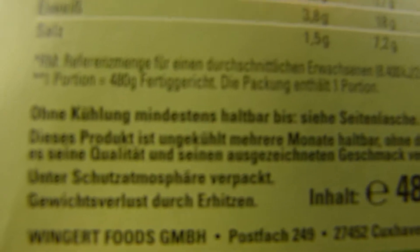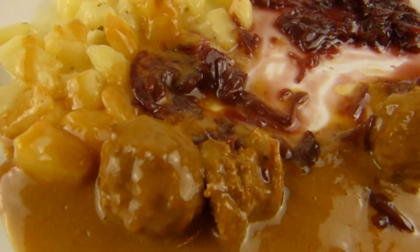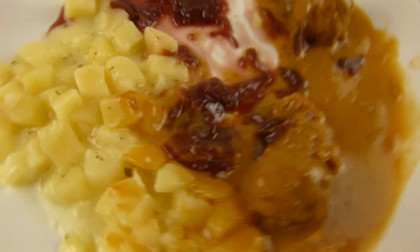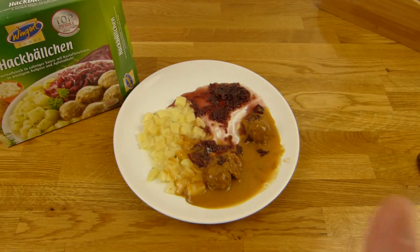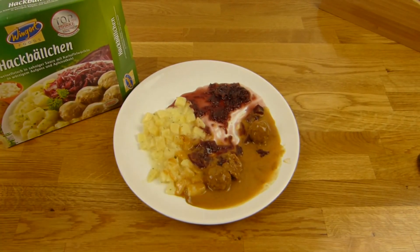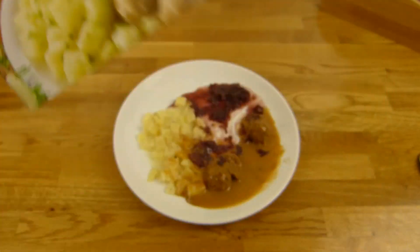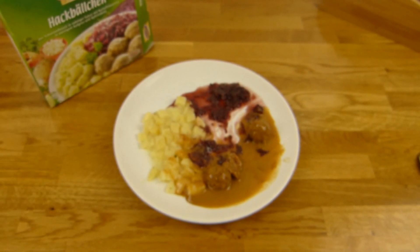Ist okay. Wingard macht gutes Essen — Wingard Foods. Noch mal einen letzten Blick. Als Rating gibt es einen Daumen nach oben. Ist nicht das beste Wingard Produkt, aber ist auch nicht schlecht. Es gibt bessere Wingard Produkte. Alles klar, danke fürs Zusehen. Bis zum nächsten Video. Bis zum nächsten Mal.